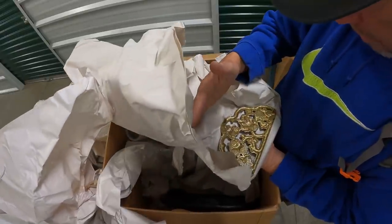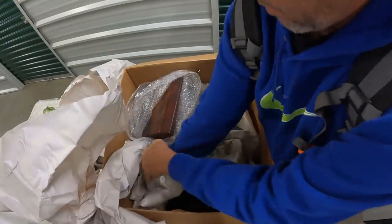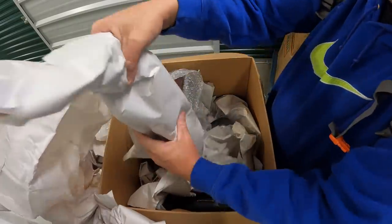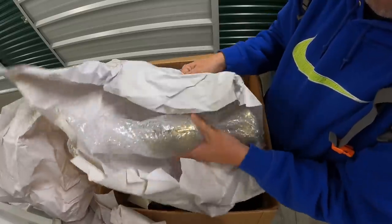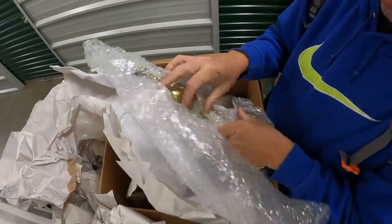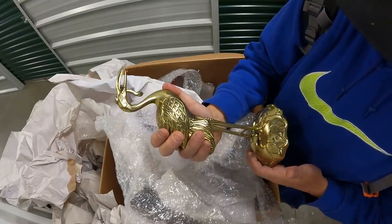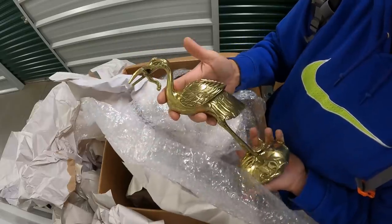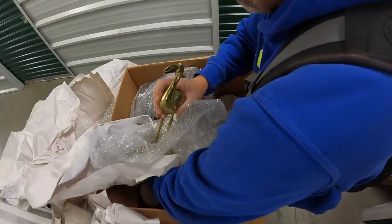Are those the grapes of wrath? That's kind of cool — it's got a worm or a stick in its mouth. It's not bad for brass. I don't know if I would put something like that in the auction — it's kind of bulky and heavy. Maybe we could build a whole lot of stuff for it.